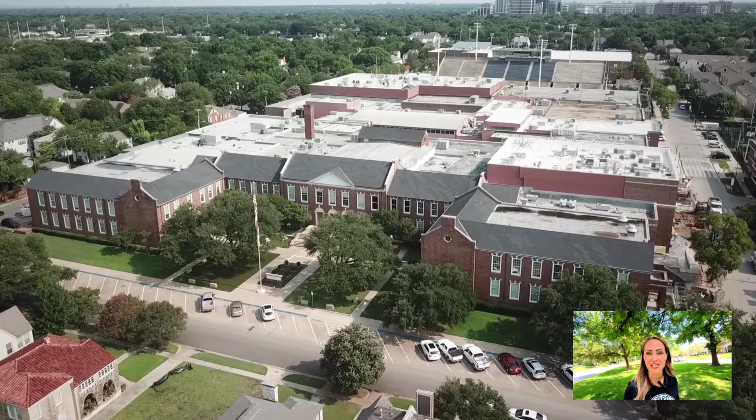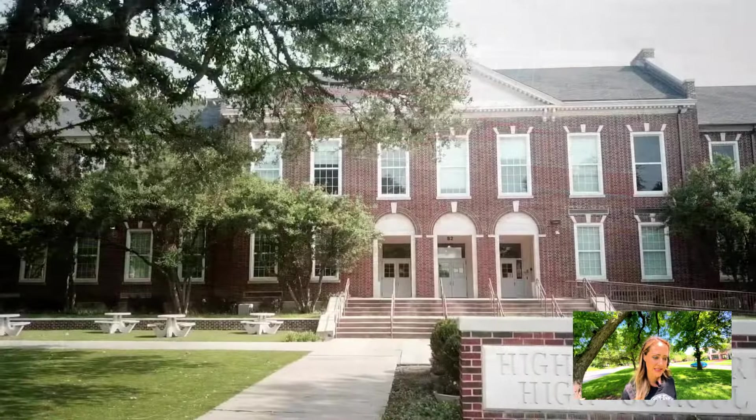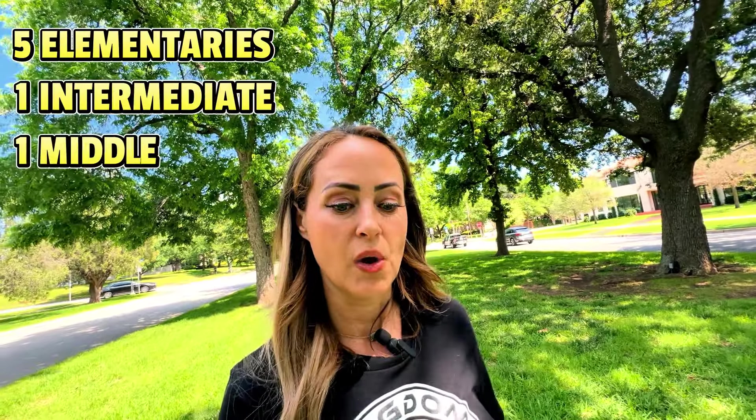Highland Park ISD ranks 30th in the nation for athletics out of 10,000 ISDs, which is pretty insane. They also rank number nine out of over a thousand ISDs in the state of Texas. It's not a huge district — five elementaries, one intermediate, one middle, and one high school — so everybody kind of knows everyone. They create stellar athletes; there are several NFL players who have come out of there, and the average SAT score for Highland Park is 1330.